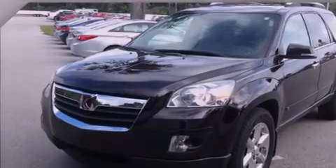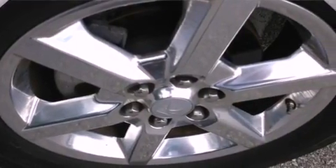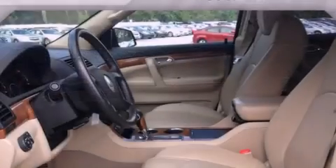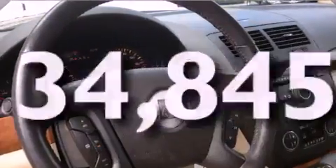All of the following features are included: a sunroof, air conditioning with automatic climate control, cruise control, fog lamps, tinted glass, a traction control system, OnStar, an anti-lock braking system, steering wheel controls, and this vehicle has fewer than 35,000 miles on the odometer.